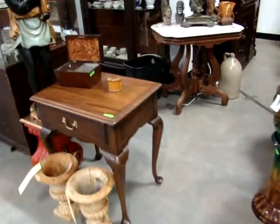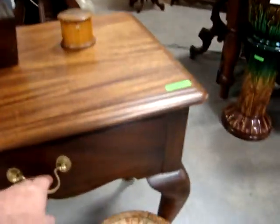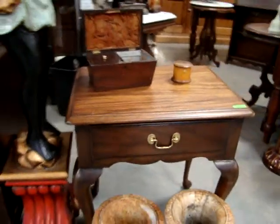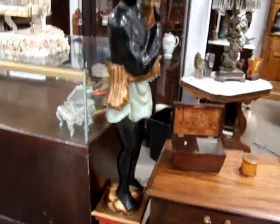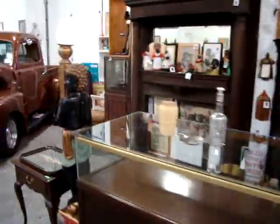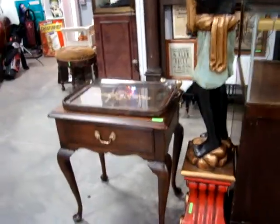Hinkle Harris end tables, Queen Anne — with a drawer, and we've got a matching pair of Hinkle Harris Queen Anne side tables. We've got a pair of Blackamoor lamps — there's the other one. There's the other Hinkle Harris table.